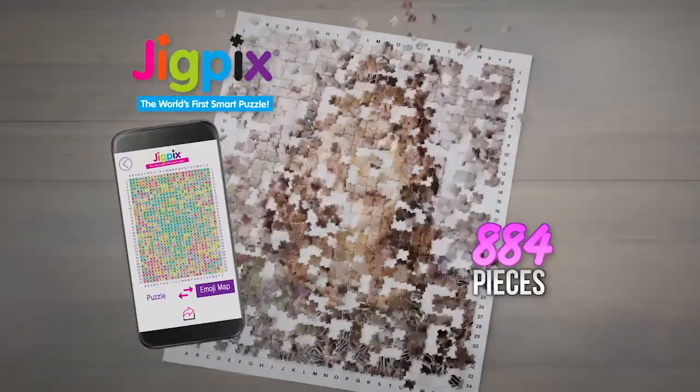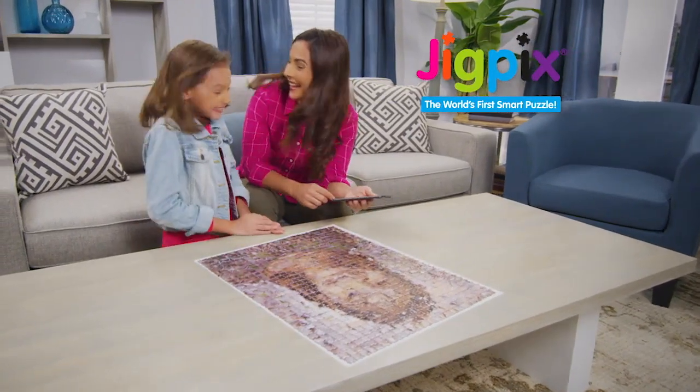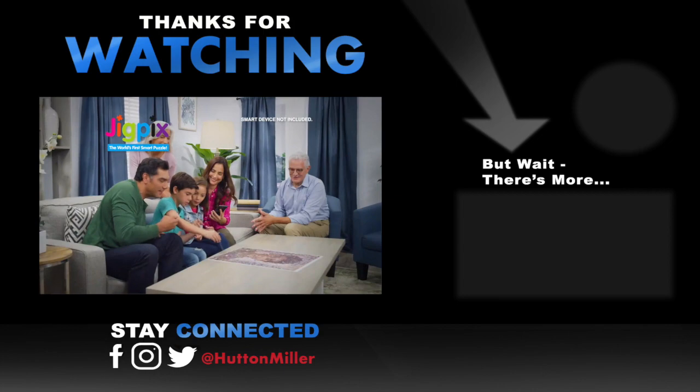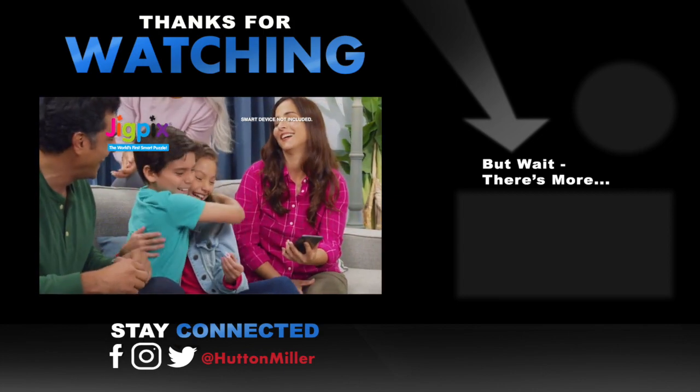Put all 884 pieces together and you've got a finished JigPicks puzzle. Now take apart and JigPicks a new way. It's unlimited piece-together fun for everyone. Smart device not included.